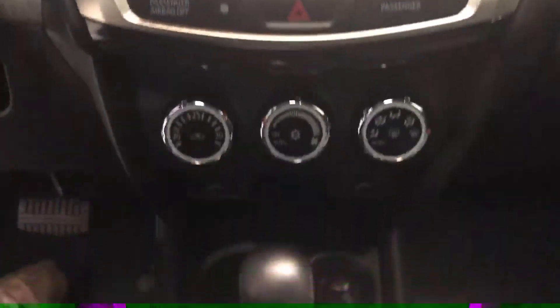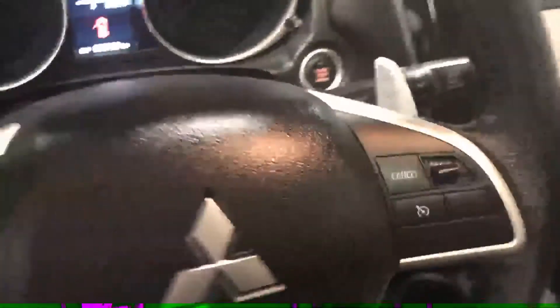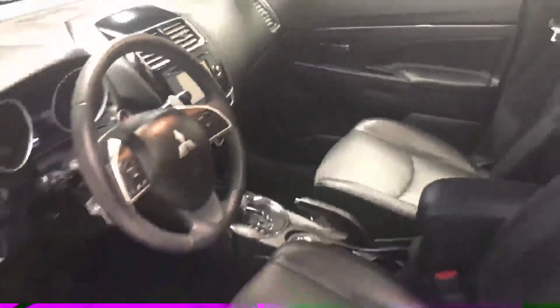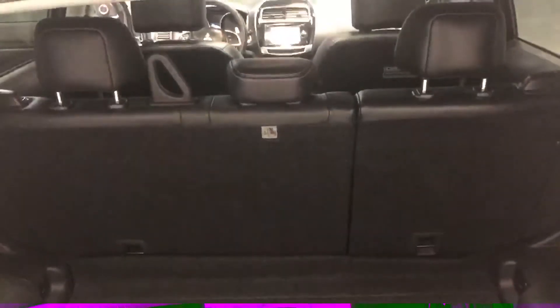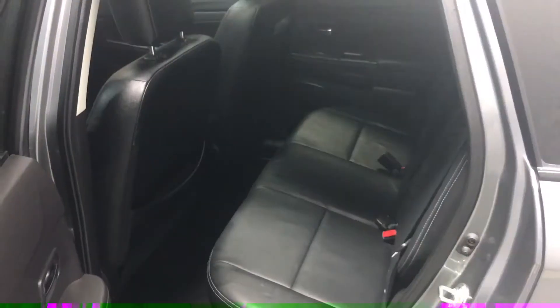The infotainment system, the climate control. And there's the sub in the back you were talking about. They're all going to have the 60-40 split seat. They're all going to have the same base in the back — the back seats are going to be the same.